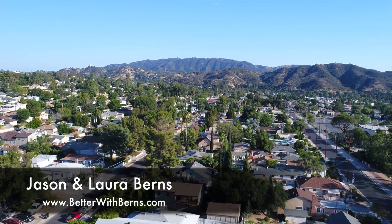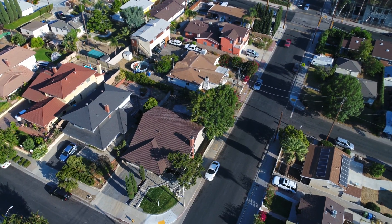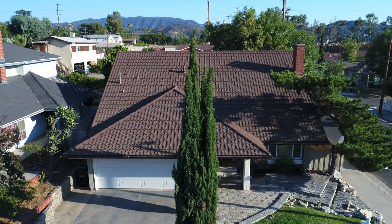At the base of the San Gabriel Mountains in Tujunga, one will find this beautiful Turnkey home situated on a cul-de-sac in a quiet residential neighborhood.